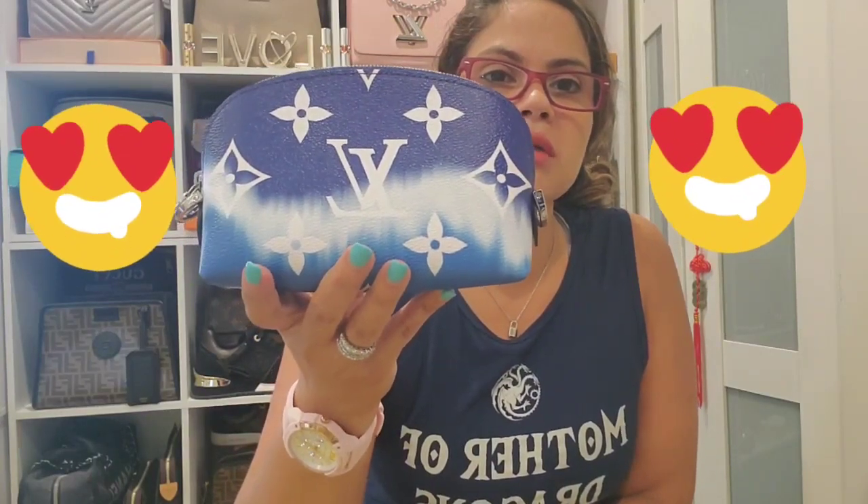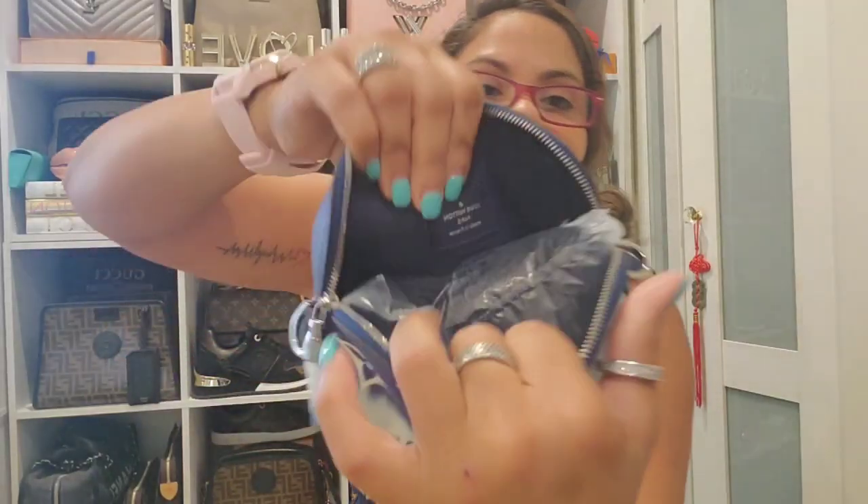I think the majority of my pieces were made in France. Then you have the cosmetic pouch in the PM size from the Escale collection — gorgeous silver hardware — and this was made in France as well. I don't know why I have so many cosmetic pouches, but it's a great piece and I use it as a bag as well.